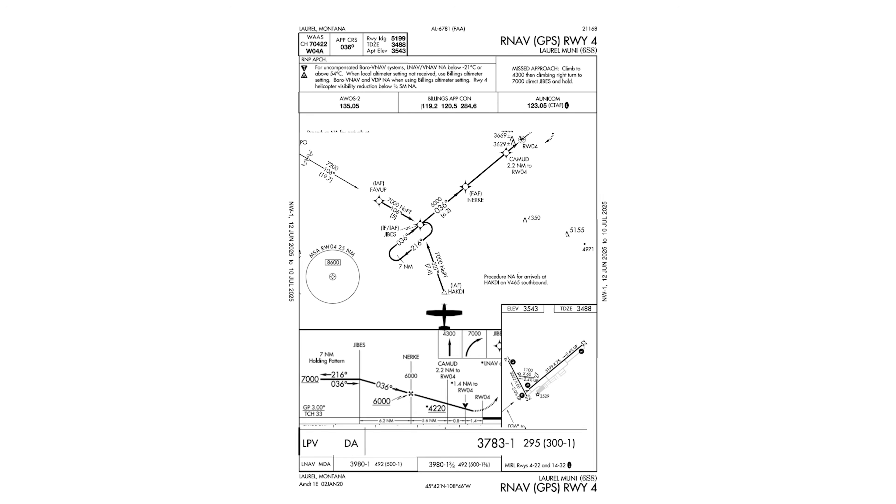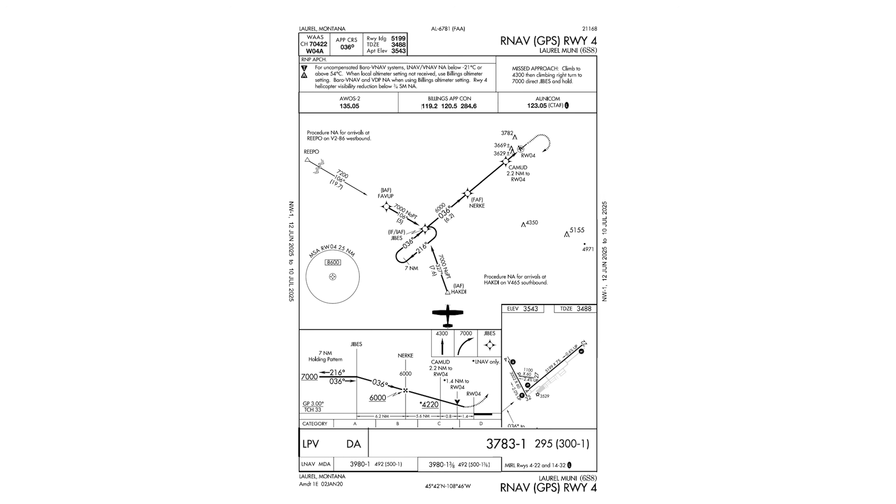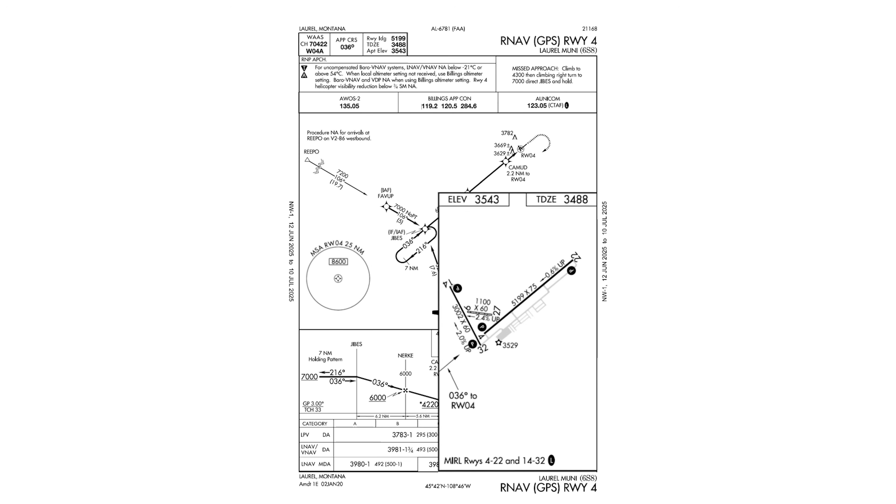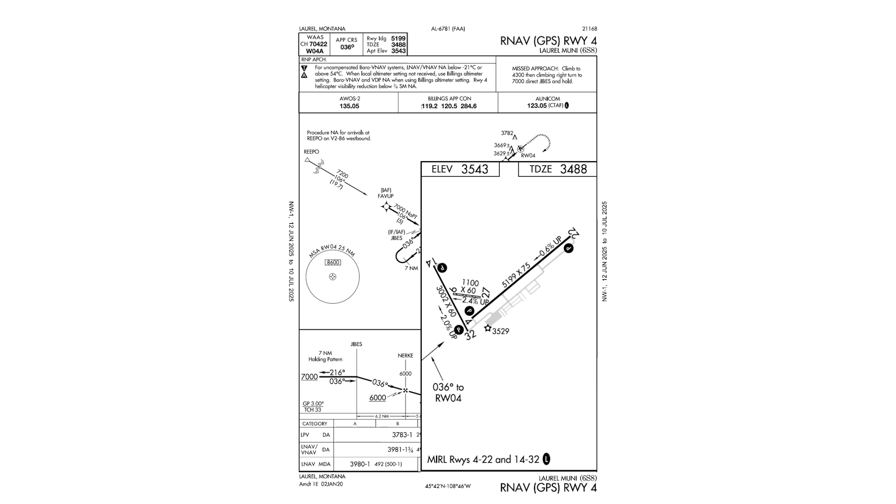We'll go down to the decision altitude of 3,783. If we get to that altitude on the glide slope and don't have the visual cues or required visibility of one mile needed to continue, we'll execute a missed approach, which involves a straight-ahead climb to 4,300 feet and a climbing right turn to 7,000 direct JIBES. If we lose communications or have any other emergency, we'll keep in mind the minimum safe altitude of 8,600 feet. Landing on Runway 4, we'll plan to exit right on either that taxiway one-third of the way down the runway, or the next one about two-thirds down.